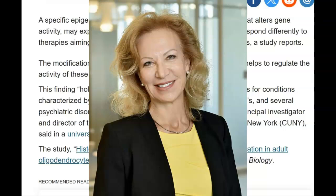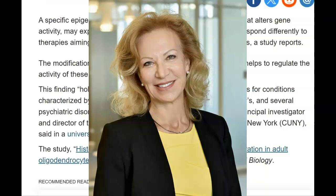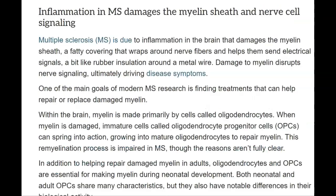Patricia Casaccia, MD, PhD, the study's principal investigator and director of the Neuroscience Initiative at the City University of New York, made this statement in the university news release. The study, titled 'Histone H4 Acetylation Differentially Modulates Proliferation in Adult Oligodendrocyte Progenitors,' was published in the Journal of Cell Biology. They note that inflammation in MS damages the myelin sheath and nerve cell signaling — which, of course, we know only too well.